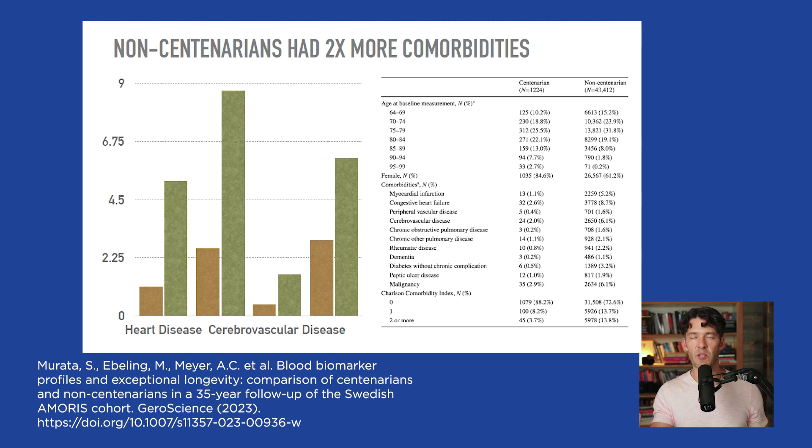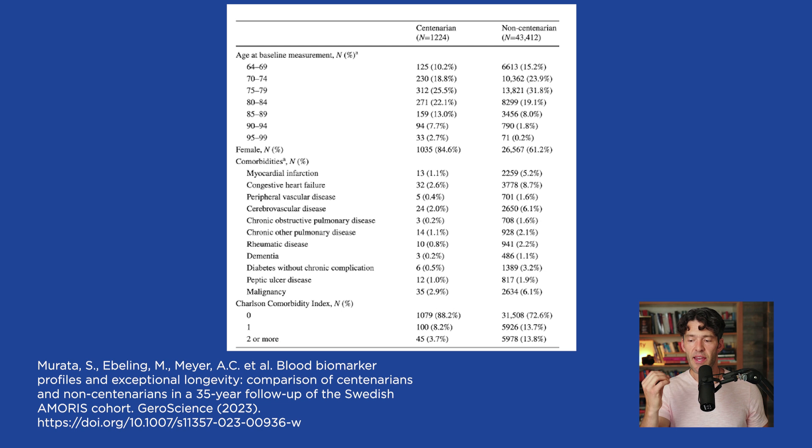Looking at the differences in underlying comorbidities between centenarians and non-centenarians, the evidence suggests that preventing vascular and cardiovascular disease will increase the odds of an exceptionally long life. Only 1.1% of centenarians — 13 individuals — had a heart attack, compared to 2,259 non-centenarians, which is 5.2% of the entire cohort of 44,000. For congestive heart failure, 2.6% of centenarians had a diagnosis compared to 8.7% of non-centenarians. The list also includes vascular disease, dementia, and rheumatic disease.